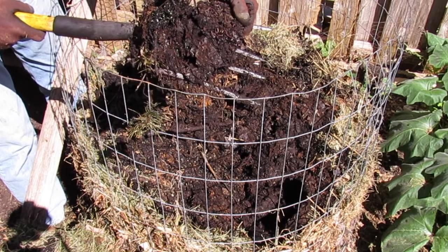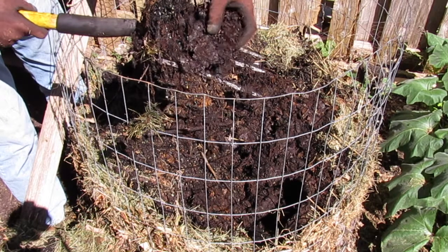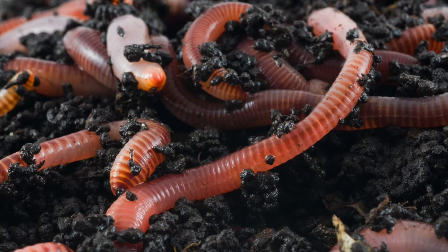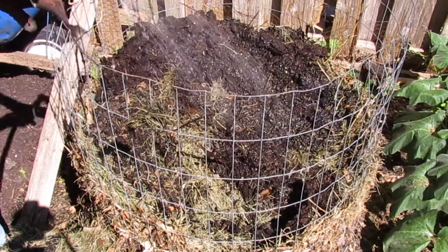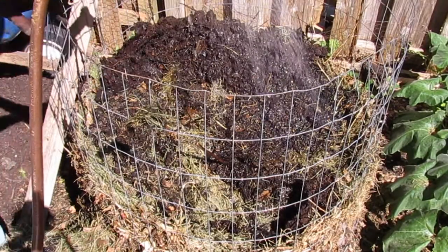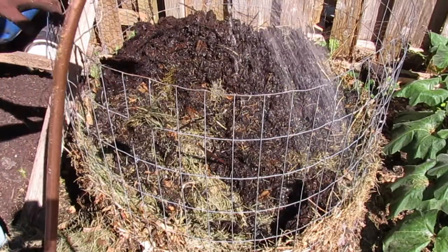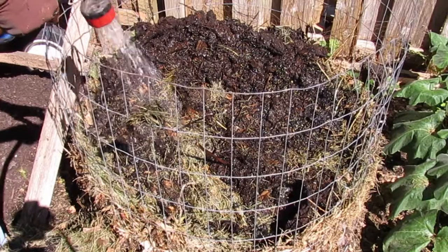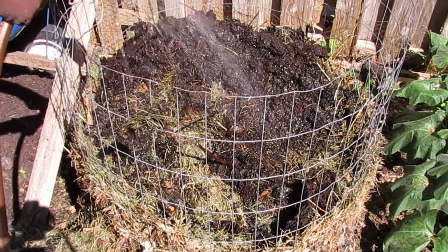Earthworms are attracted to the pile from the native soil below. They eat bacteria and the softened film on the surfaces of the ingredients. Worms stir and aerate the pile, and they leave their castings — their poop — which are a valuable organic fertilizer for plant life. Moistening the ingredients is important because the outer material is usually dry, and when we turn the pile, those dry materials come into the core and make it too dry. Adding water is vital to the microorganisms and worms.